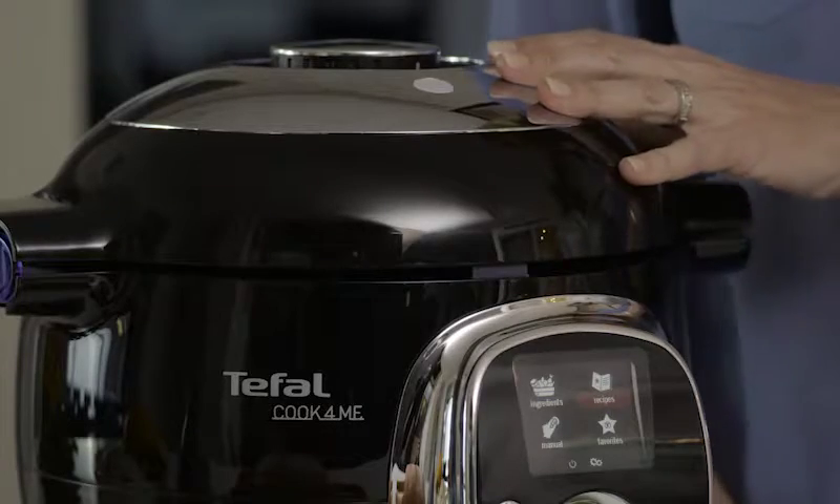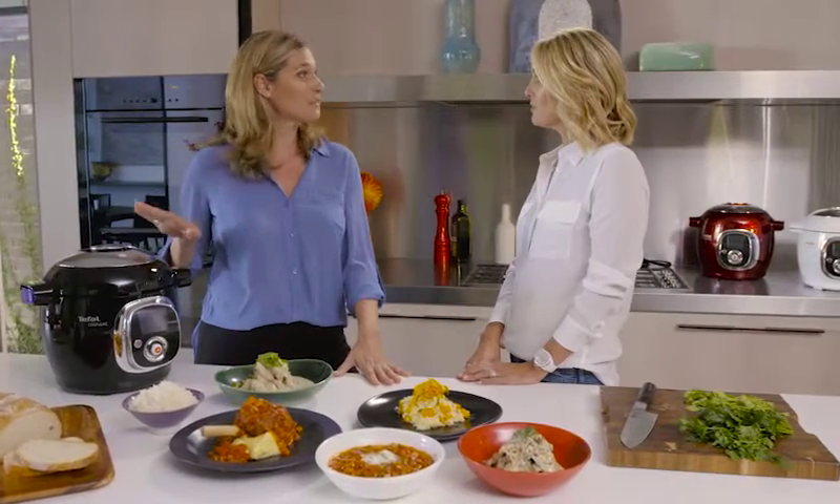Absolutely, it's called the Teafel Cook for Me and it's just so easy to use. Just with a handful of fresh ingredients, it really does most of the work.